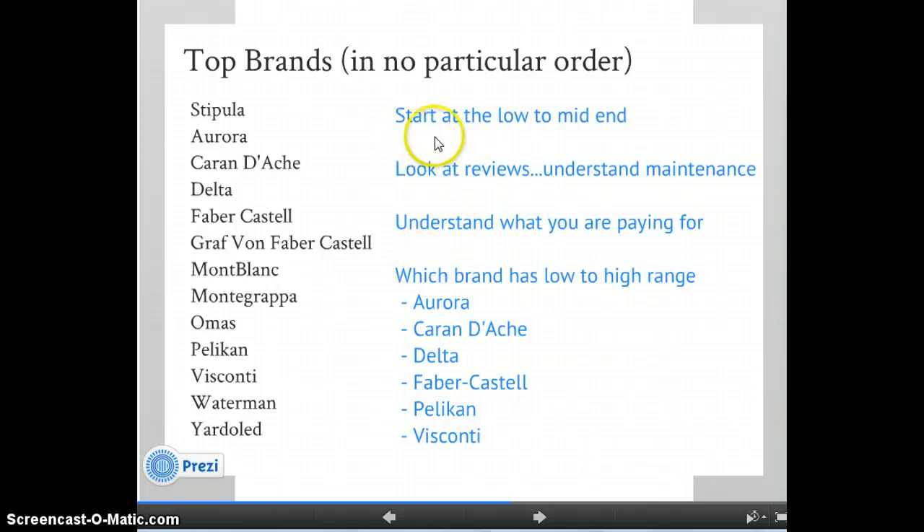For a first pen, you want to start at the low to mid-end of any of these brands. Look at the reviews and understand the maintenance required — some are very easy to maintain, while others, like a piston-filled Montblanc, may require an expensive service. You have to understand what you're paying for: are you paying for fancy materials, precious metals, precious resins, precious stones? Or are you paying for an expensive nib and craftsmanship but not high-end materials? I particularly like brands that use nice nibs even in their lower-end models.